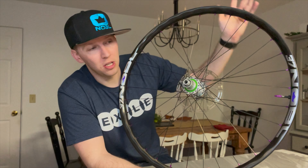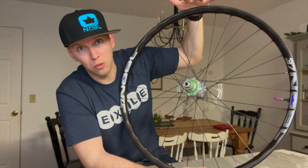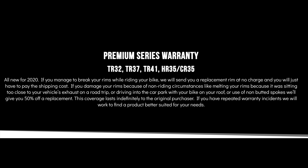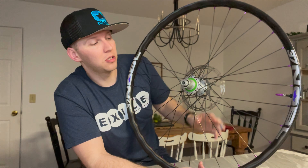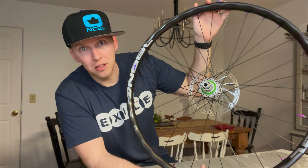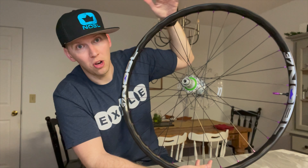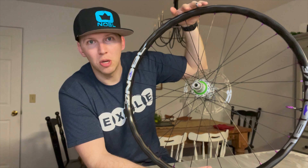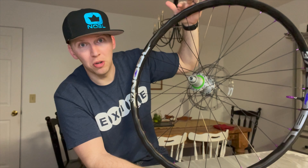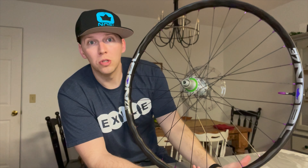The premium wheel set, which is the TR37, has a lifetime warranty on the wheels — and that's riding damage too. So it's not just manufacturer defects. If I damage this wheel while on the trail, they will replace it 100% at their cost. The only thing I have to cover is shipping, which is phenomenal. Because that immediately takes away a lot of my hesitation towards carbon wheel sets.